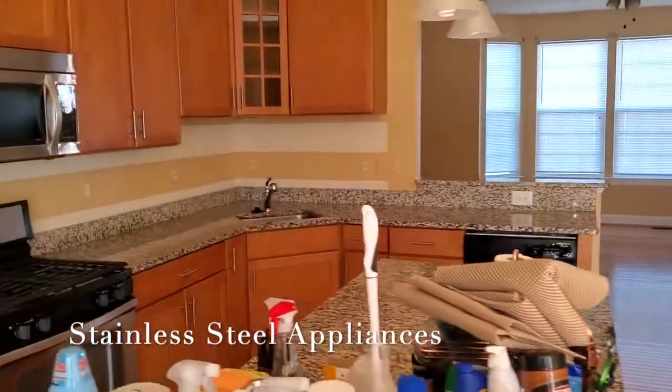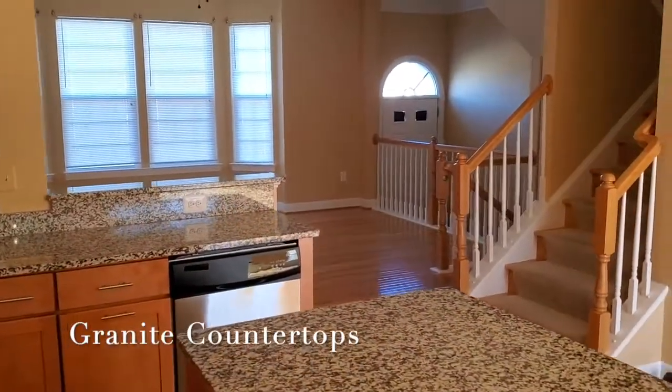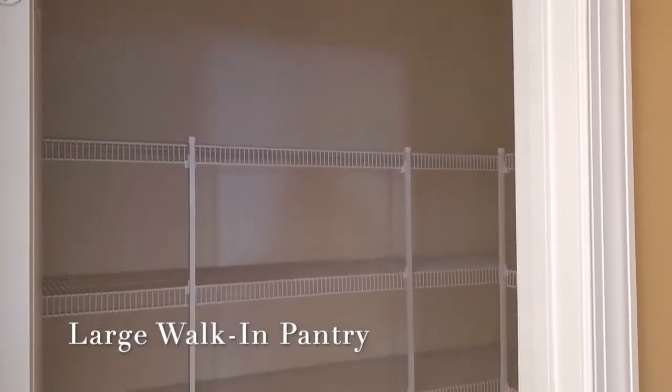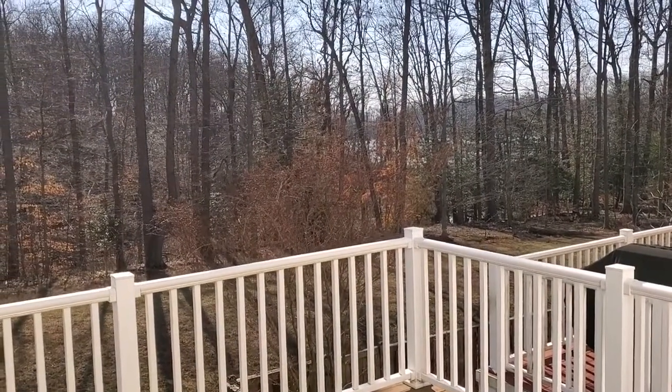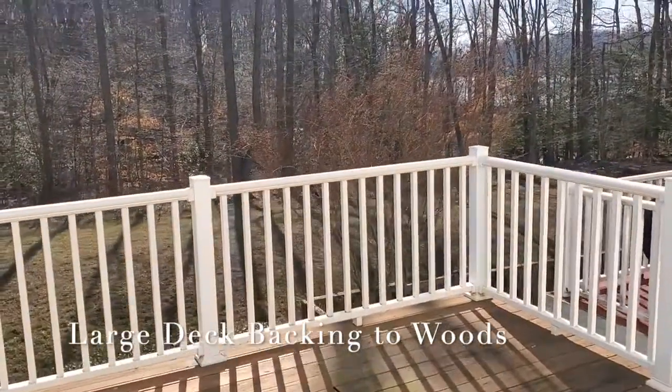Stainless steel appliances, granite countertop, large walk-in pantry, and then we have a beautiful seasonal water view from the deck.